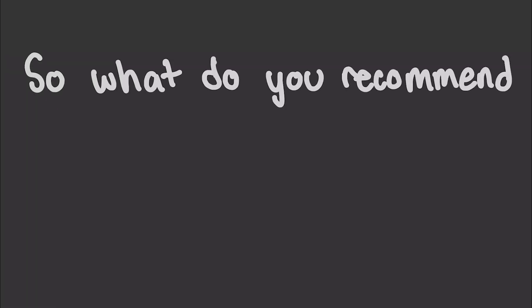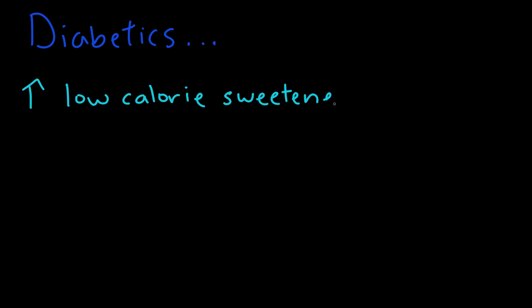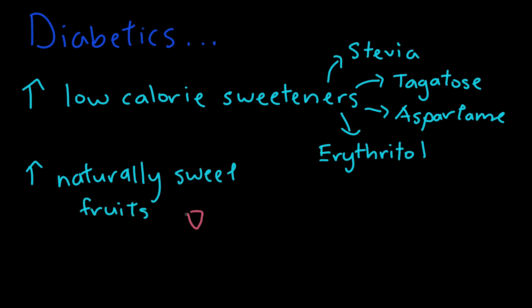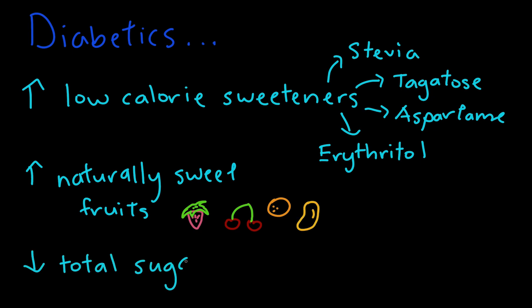What do you recommend for diabetic patients? As a diabetic patient, it is best to consume low-calorie sweeteners as they don't impact blood sugar levels. Some of these include stevia, tagatose, aspartame, and erythritol. You should also try to maximize your use of naturally sweet fruits like strawberries, dates, and mangoes. Keep in mind that you should still limit your total sugar intake even when using these low-calorie sweeteners, as the more your palate is exposed to sweet taste, the more you will crave sweet food, which is exactly what you are trying to avoid.